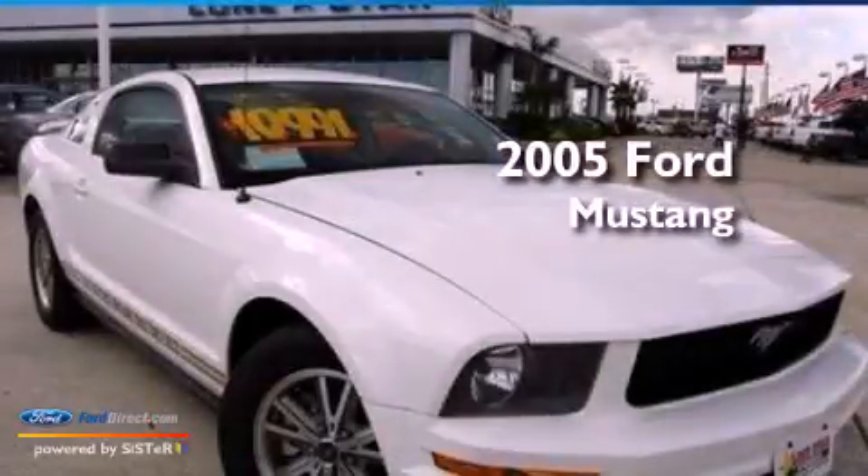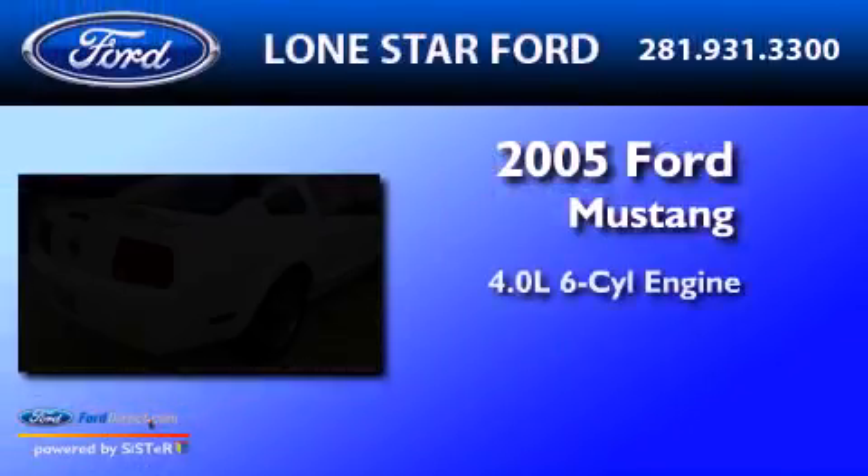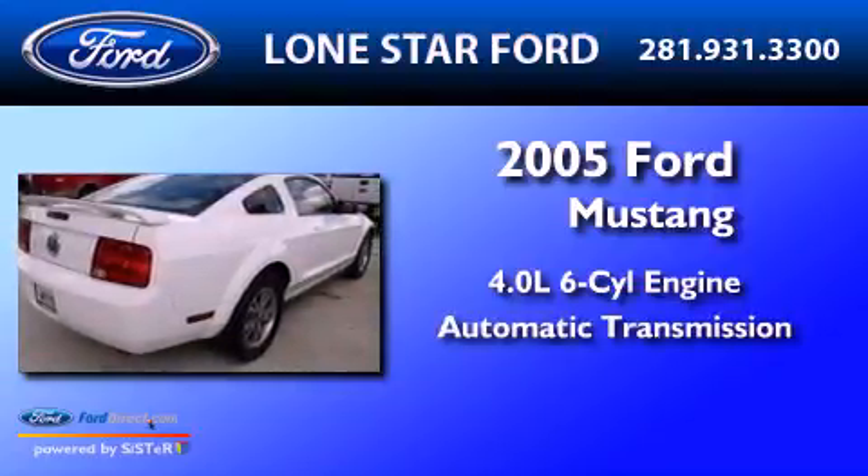This is a 2005 Ford Mustang. It has a 4.0-liter six-cylinder engine and an automatic transmission.